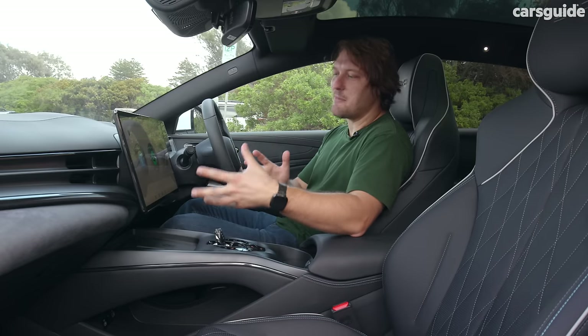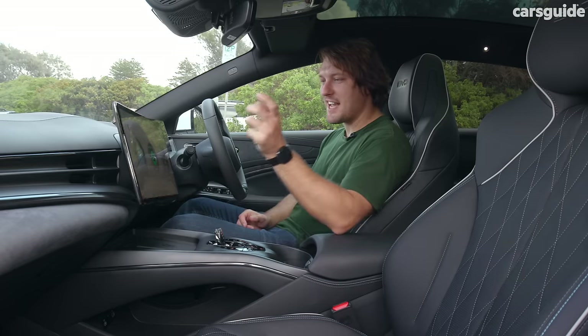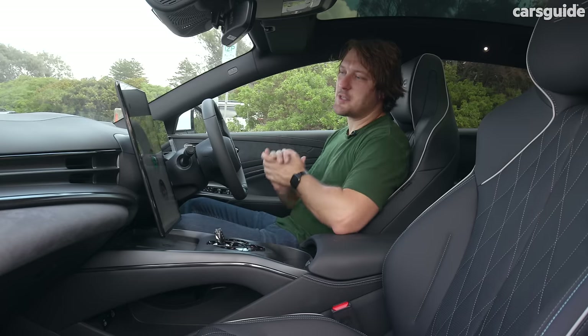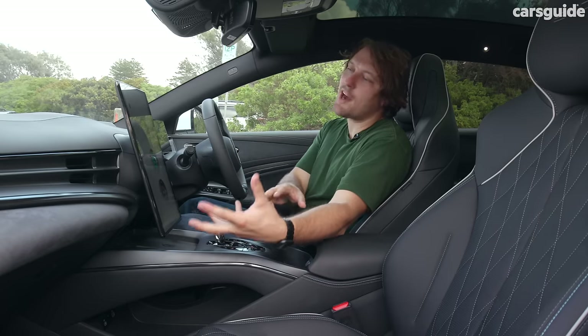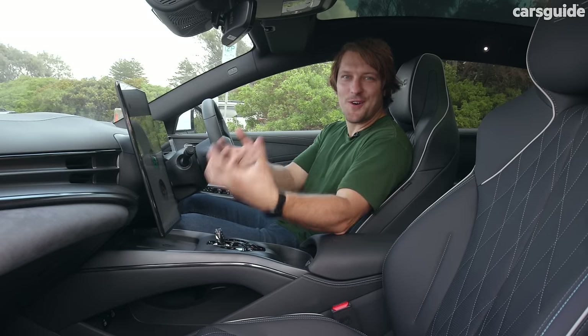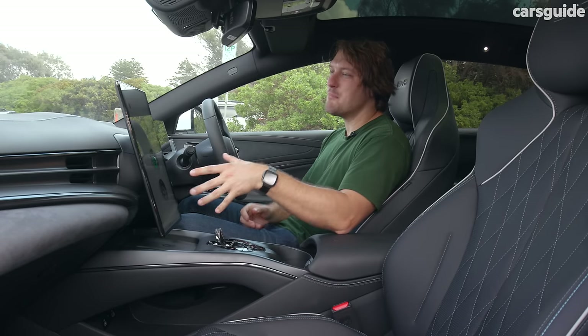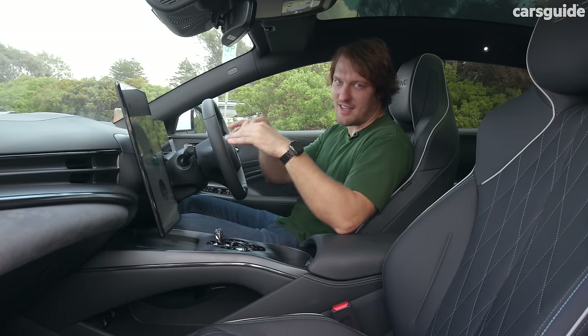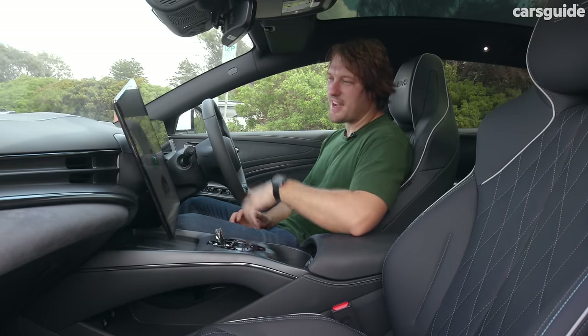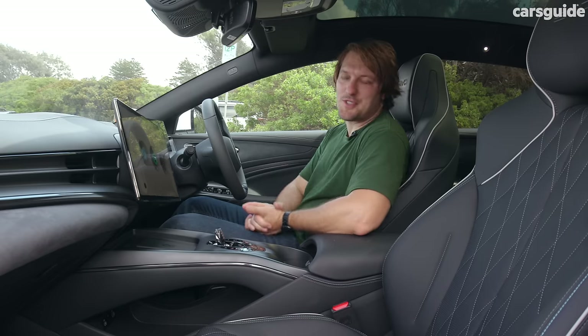Like any BYD, it does have the rotating screen feature. You might like this, but my issue is that Apple CarPlay doesn't actually work when the screen is rotated, which is a bit of a blemish on its design. I also find that most screens are actually better in the widescreen view. So it's kind of cool, but I'd prefer it if it was just a normal screen, to be honest.